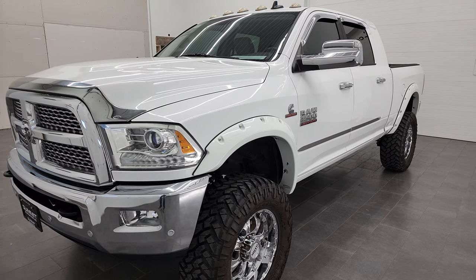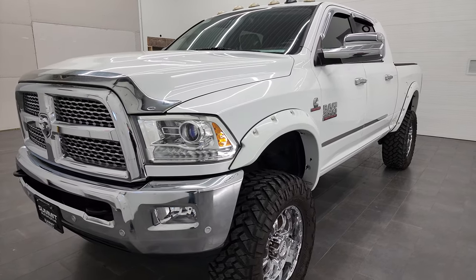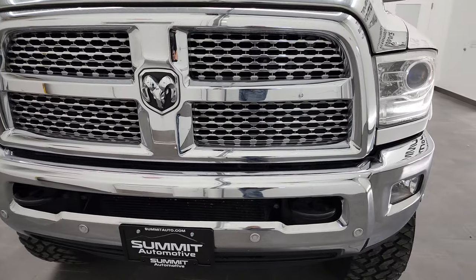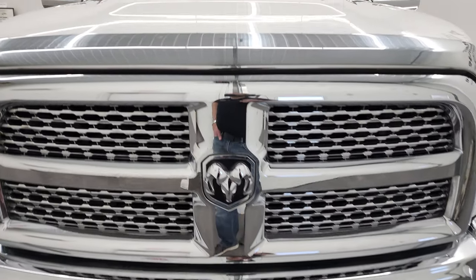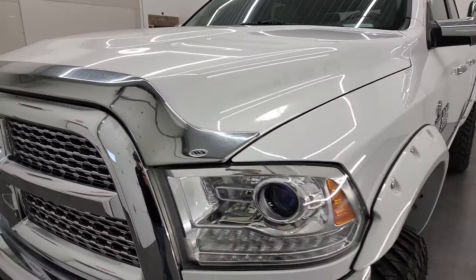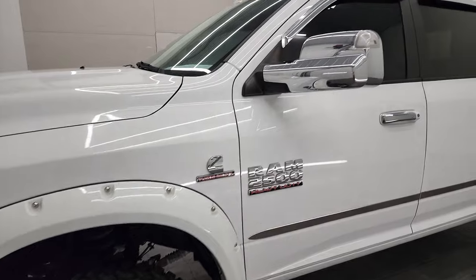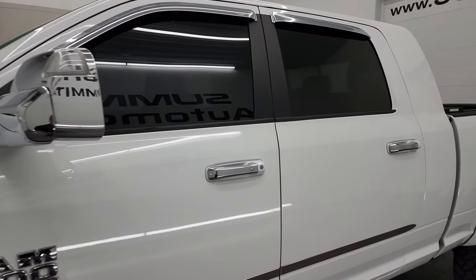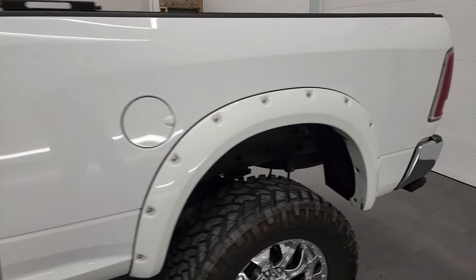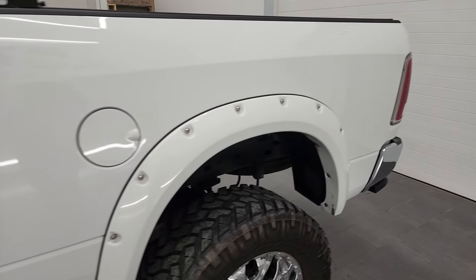We're going to go all the way around on this truck — inside, underneath, start it up and take a look under the hood. Bright white is the color. We shoot all of our videos in 4K, so if you have HD capabilities on your computer, tablet, smartphone or television, I highly recommend turning them on right now because it is your best way to check out the quality, condition, options and cleanliness of the truck before seeing it in person.